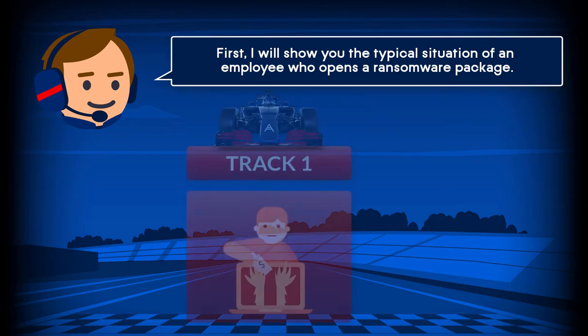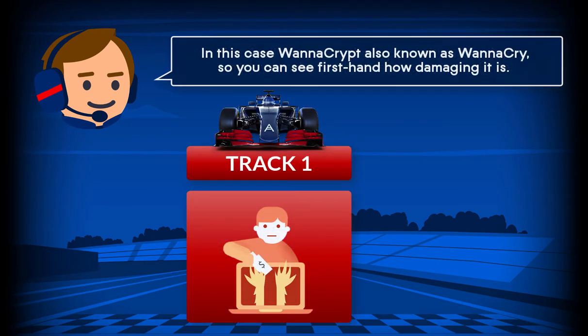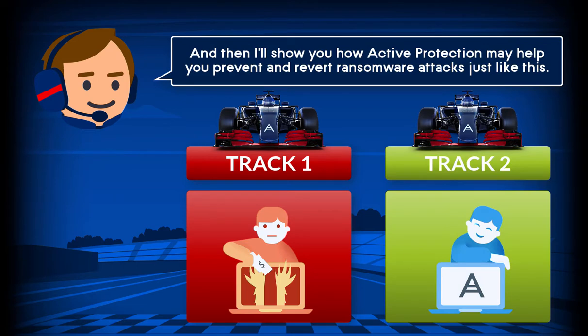First, I'll show you the typical situation of an employee who opens a ransomware package — in this case WannaCrypt, also known as WannaCry — so you can see firsthand how damaging it is. And then I'll show you how Active Protection may help you prevent and revert ransomware attacks just like this.